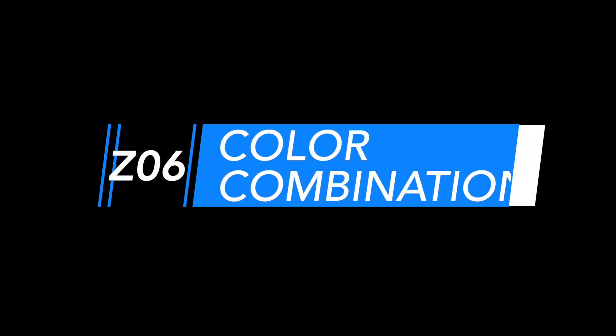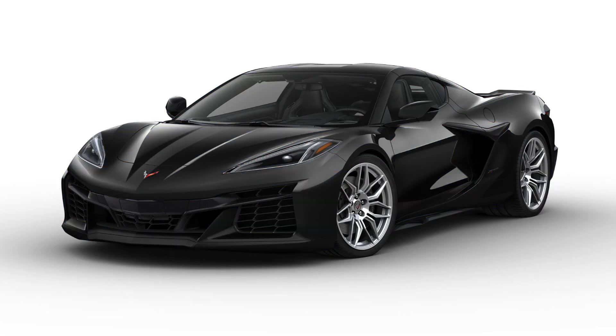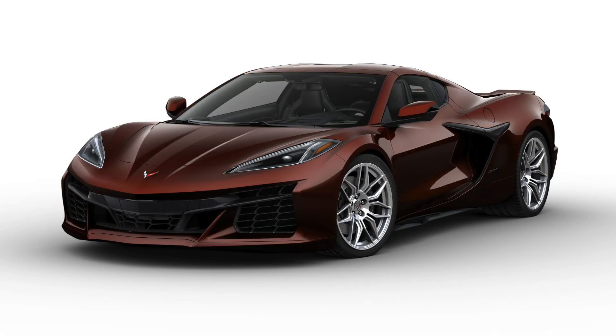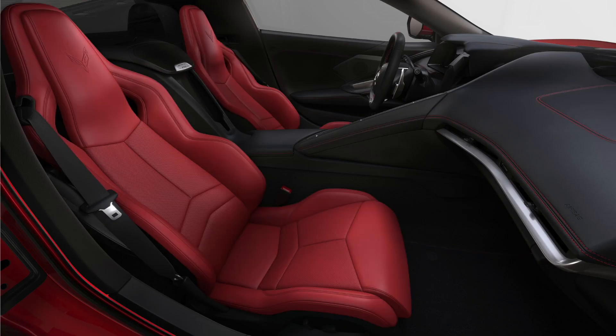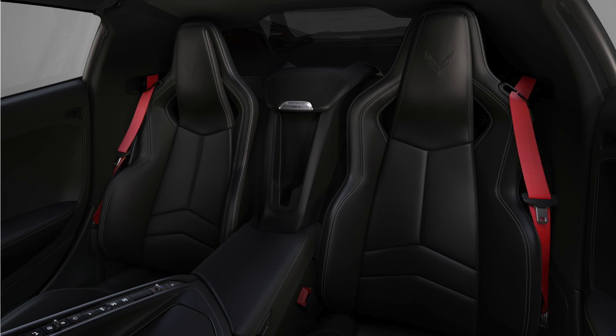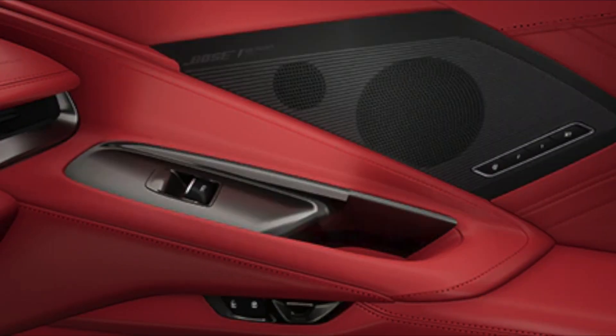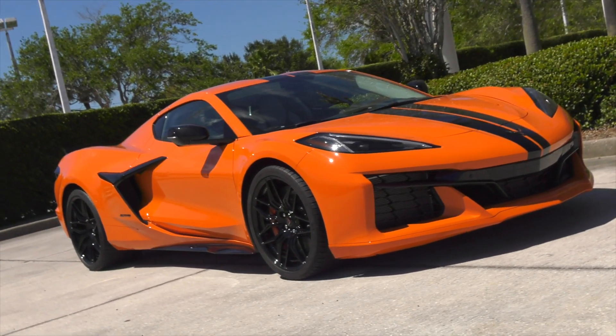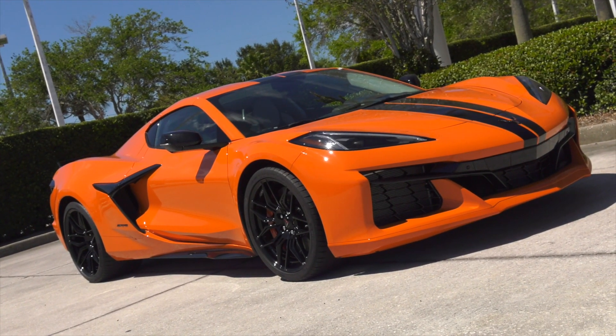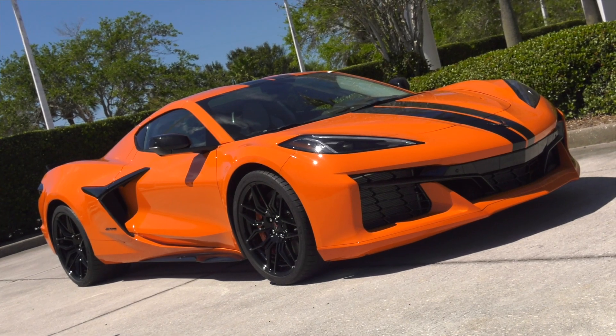The Z06 offers incredible color combinations — 12 available exterior colors, seven available wheel packages, seven interior colors, six seat belt choices, two interior carbon fiber trim packages, and six available brake caliper colors. You could have thousands of options to make your Z06 exclusive to you.